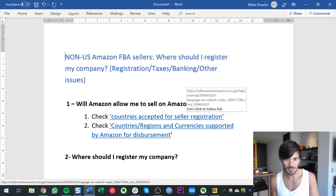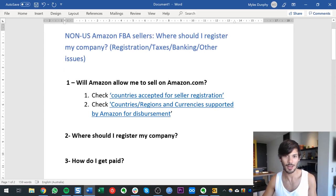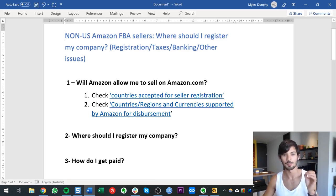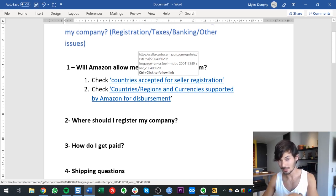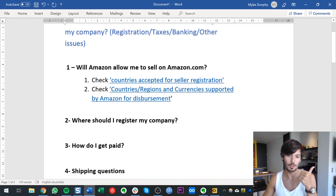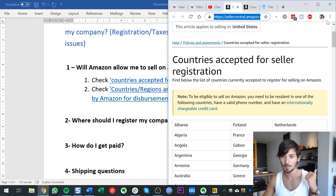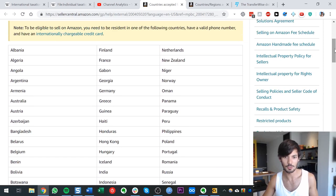Let's talk about non-US Amazon FBA sellers. How should you go about this? What are the most important things you need to know? Firstly, can you actually sell on Amazon.com? The answer almost certainly is going to be yes. There are two quick ways to check. First, you just want to check whether your country of residence or citizenship is accepted for seller registration — I'll leave these links in the description. Almost every single country is on the list, so 99% of my audience is not going to have a problem.